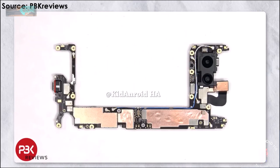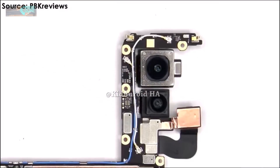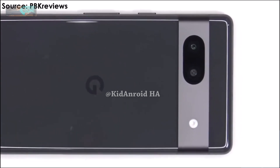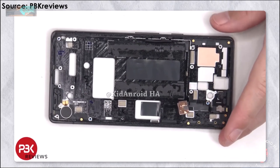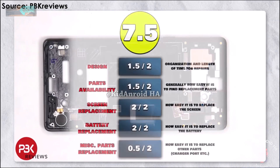The video also gave a clear look at the mid-range Pixel's new 64MP primary camera with OIS, which is significantly larger than its predecessor's 12.2MP shooter. Despite the major hardware upgrade, the internal design layout of the Pixel 7a is similar to the 6a. The teardown gave the Pixel 7a a repairability score of 7.5 out of 10, compared to the Pixel 6a's score of 7.